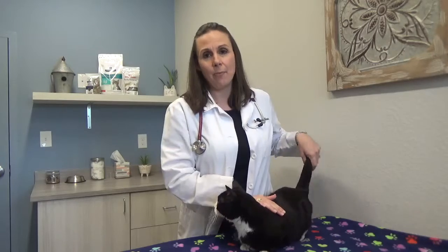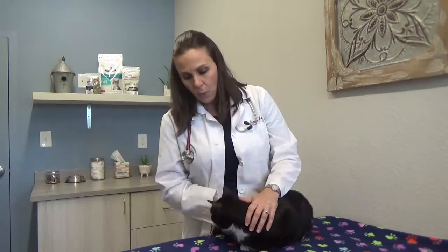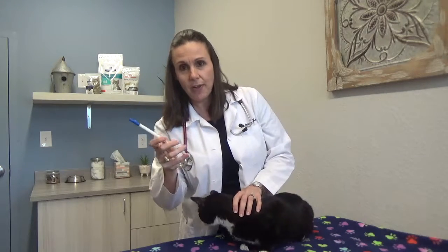If not, and you actually have to manually give them a tablet or capsule, one easy way — especially if you're by yourself — is with a pill wand or a pill popper. You can get these at a variety of places, including at your vet most likely.